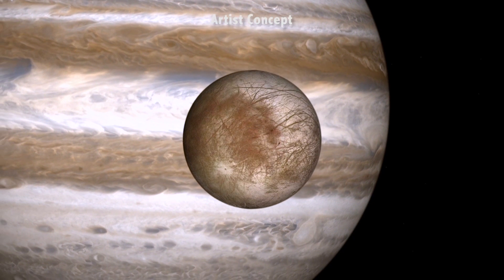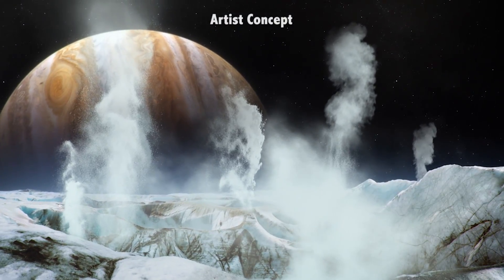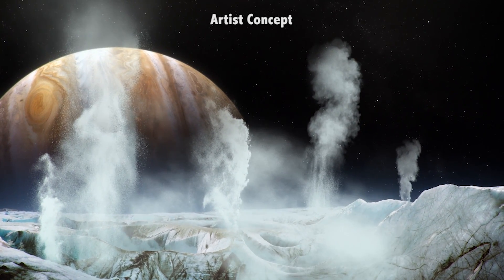Europa is believed to have geysers of water shooting up from the surface. You can see the observations taken here and an artist's concept of what it might look like — pretty wild!